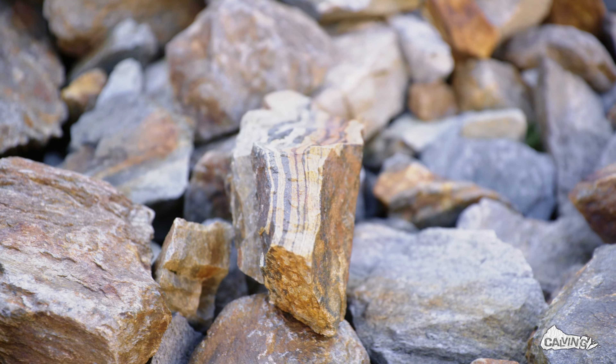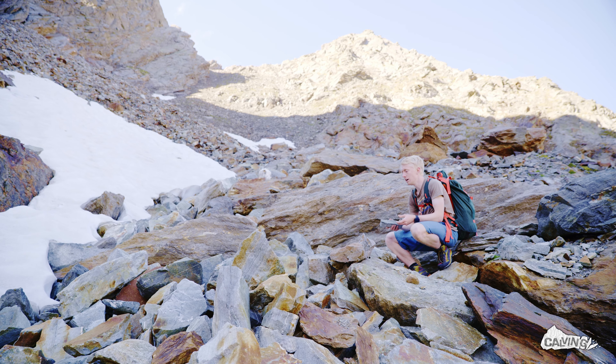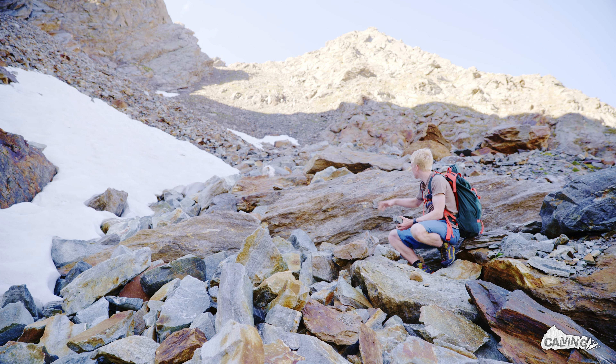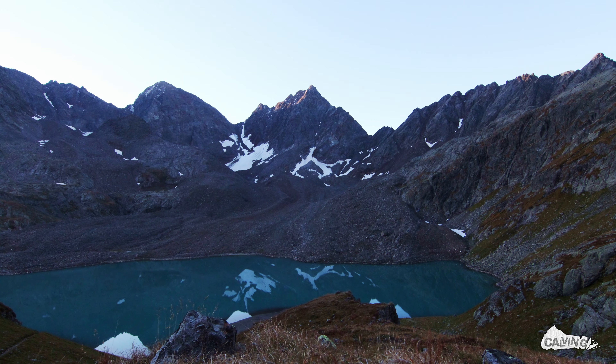Gradenkees Glacier is almost completely covered with debris, and we can find small to huge to very huge debris sizes with varying thicknesses across the glacier. The debris thickness and distribution, as well as the debris grain size, can strongly vary between glaciers and regions.